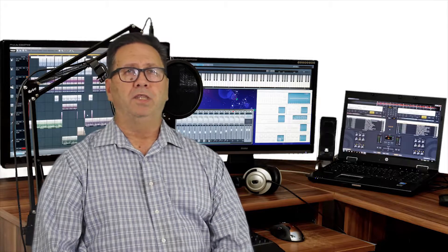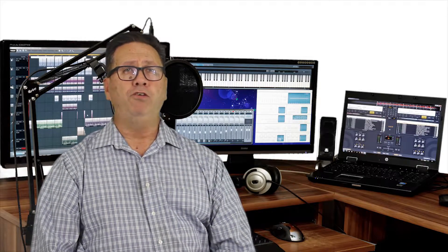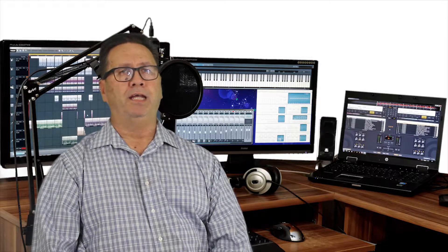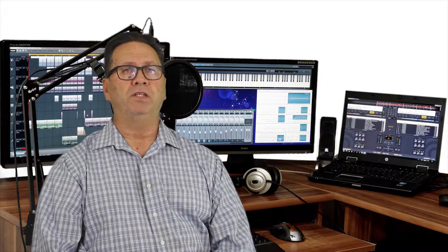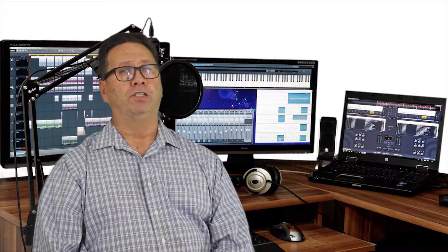You can get the Behringer HPX2000 headphones for under $20. These were made for mixing music. The biggest problem with these headphones is they are very heavy on the bass and the high ends. These headphones are great for the price, and most people will be more than satisfied with them. But if you've got some extra money to spend, there are better choices for podcasting.